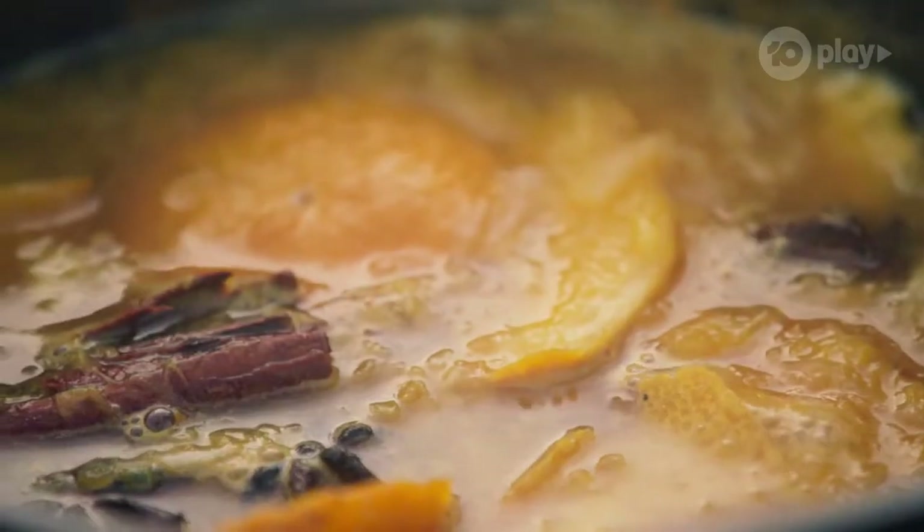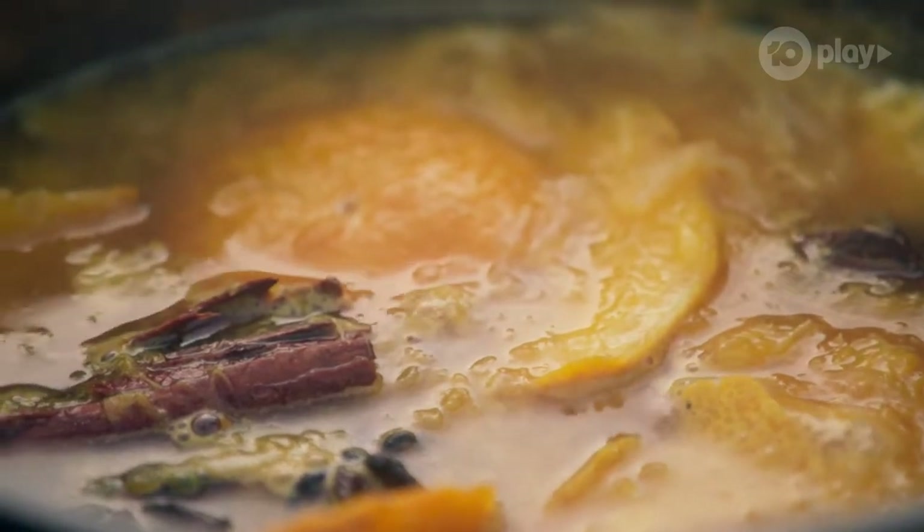Bring it to the boil, then reduce the heat and simmer for 20 minutes. I'm going to save a little bit of the juice right at the end to reinforce that beautiful Sumo Citrus flavor. And now I start working with the duck. Quack, quack, quack.